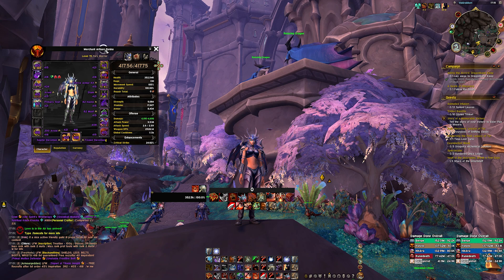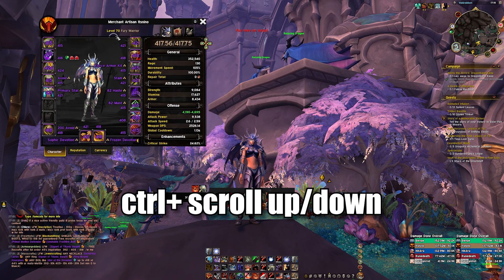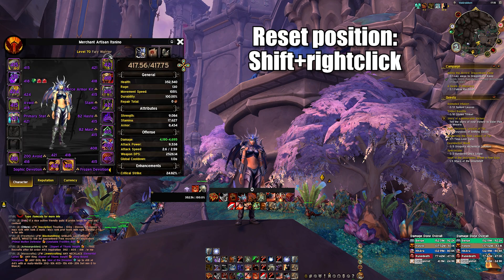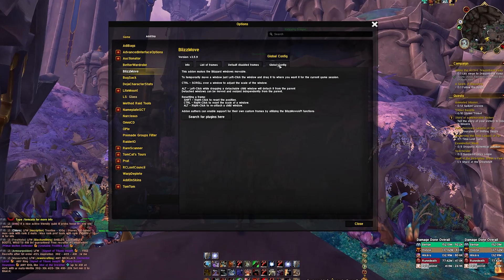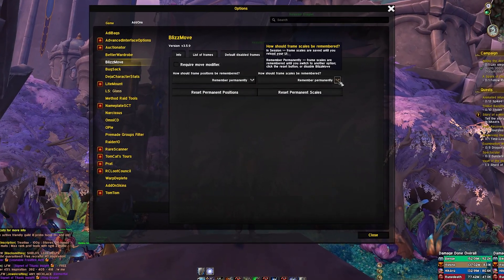Just hover over the name of the window at the top and use Ctrl and mouse scroll up or down to increase or decrease the size of the window. If you want to reset the position of a window just Shift and right-click it, and if you want to reset the size Ctrl and right-click it. Go to settings by typing slash blizzmove and click on global config. Change both windows to remember permanently so windows don't reset after reloading or relogging.